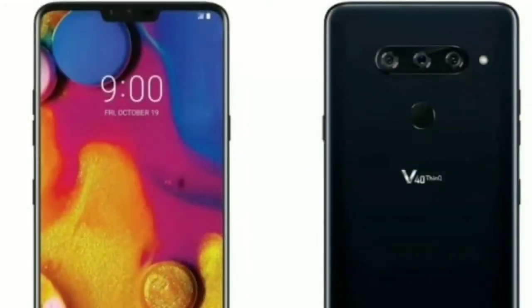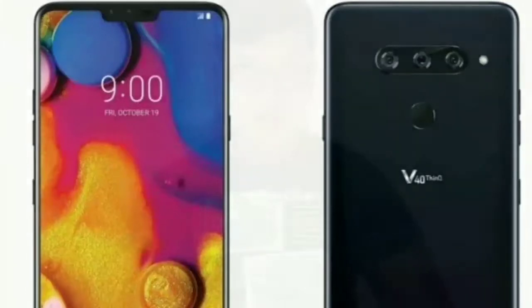LG also followed Huawei and launched a smartphone with 3 cameras — the LG V40. The first camera is 12 megapixel and is the main sensor. The second is also 12 megapixel and is a telephoto lens. The third is 16 megapixel and is an ultra wide-angle camera. Ultra wide-angle cameras give you a better perspective and more broadly capture the image.